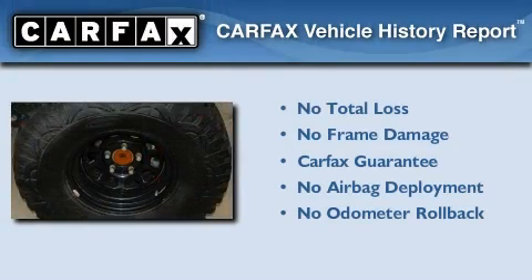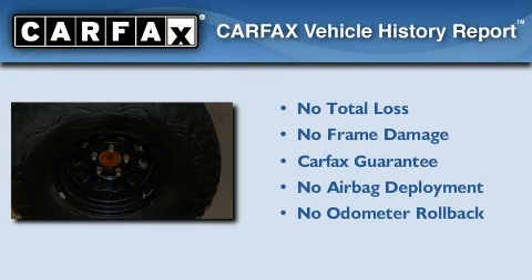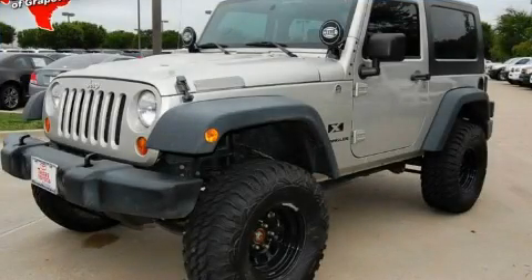Not to mention that this Jeep qualifies for the Carfax Buyback Guarantee. Stop by today and test drive this vehicle for yourself.